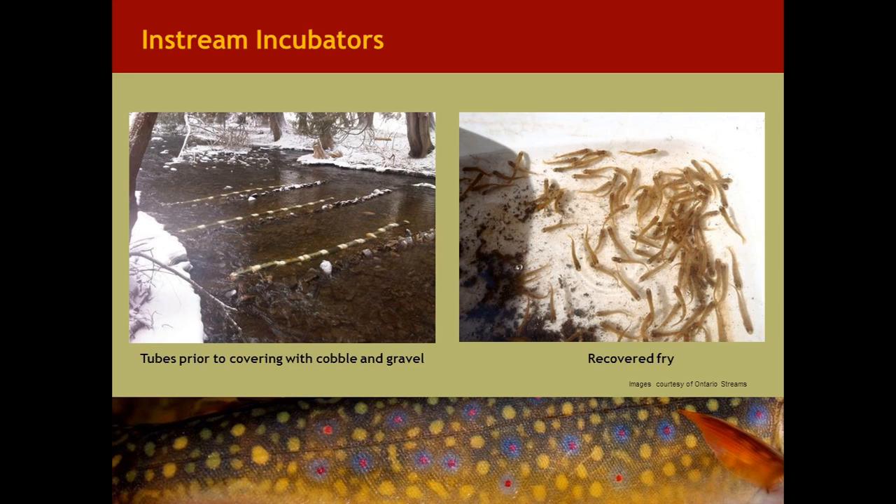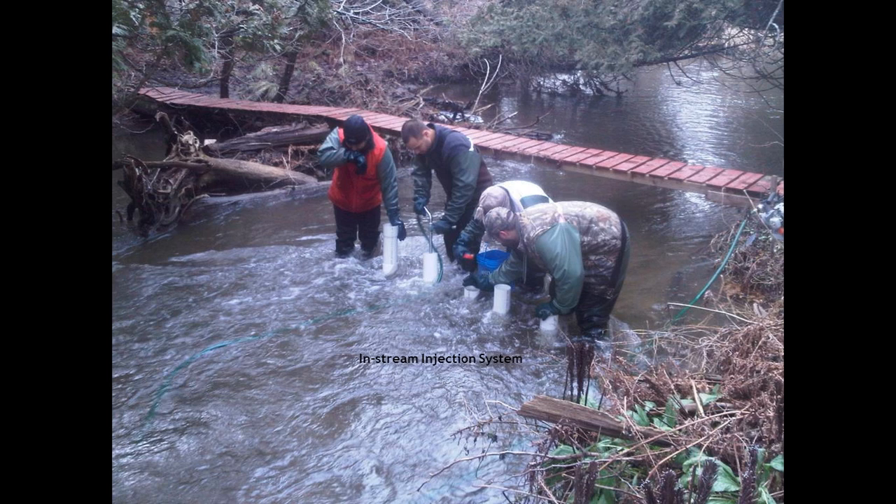Here are photographs of the incubation tubes being placed in the stream. Volunteers rake out a trench and place the gravel tubes on their sides, then backfill with cobbles on top. Following retrieval in May, the fry are counted — some of those Atlantic salmon fry are shown in the image on the right-hand side of the screen.